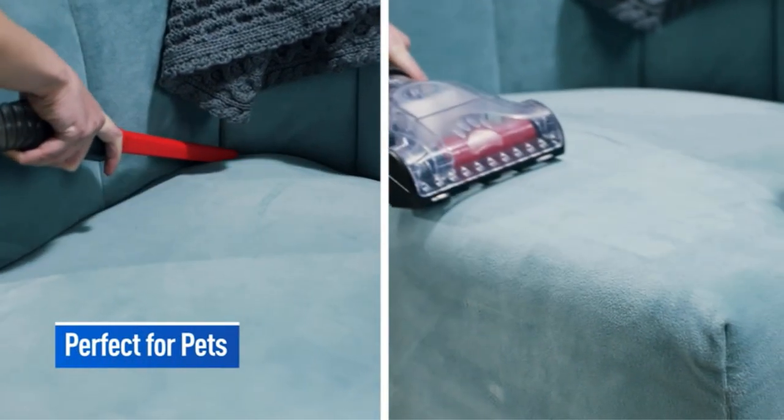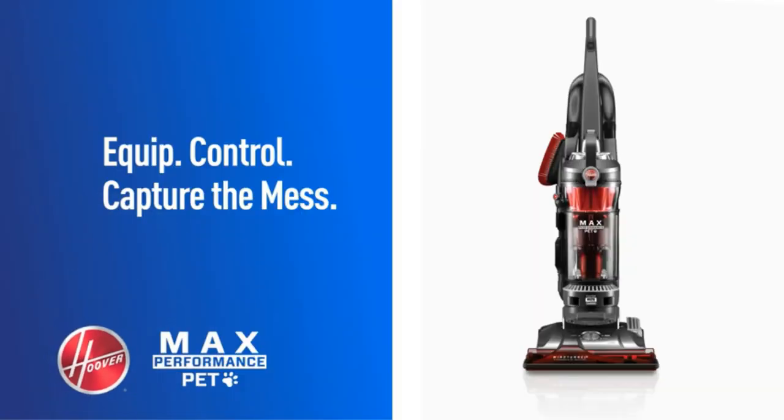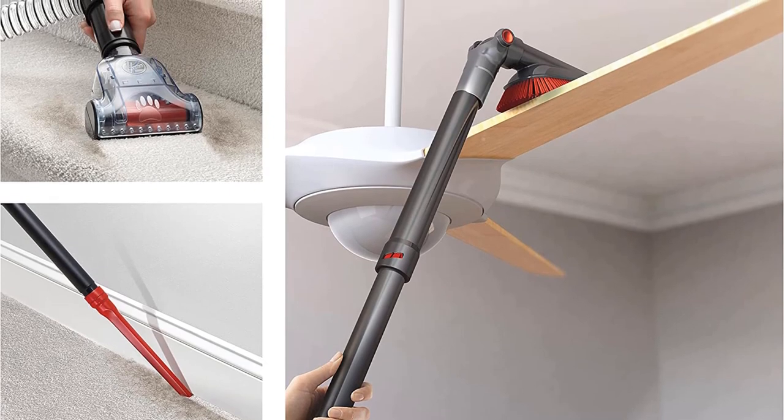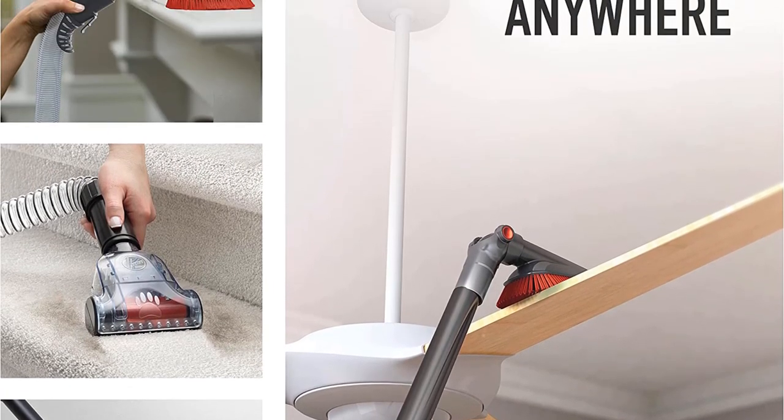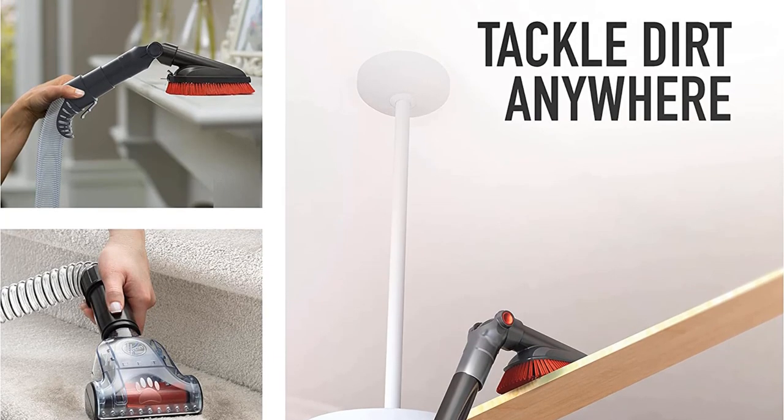It also features a dial that allows the user to adjust between hardwood floors and carpets. Several attachments come with this model as well, including an upholstery brush, crevice tool, and more. Unfortunately, there isn't a noise rating available.